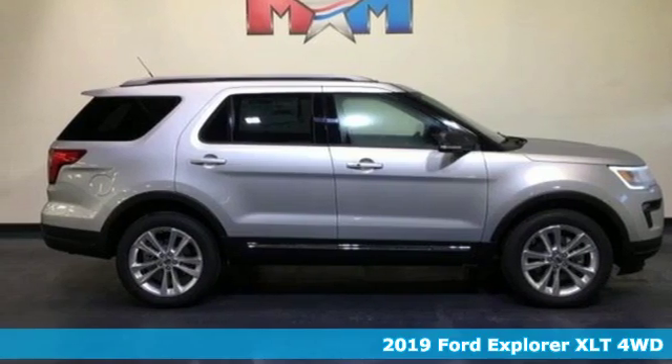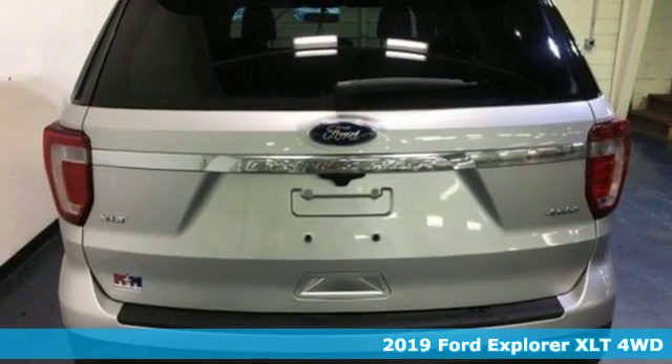It's a new 2019 Ford Explorer. Ford is America's best-selling vehicle brand.